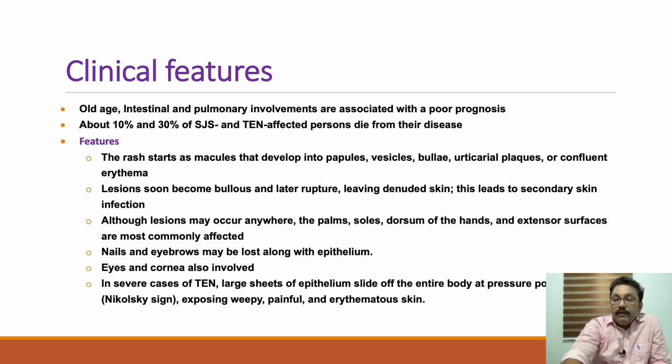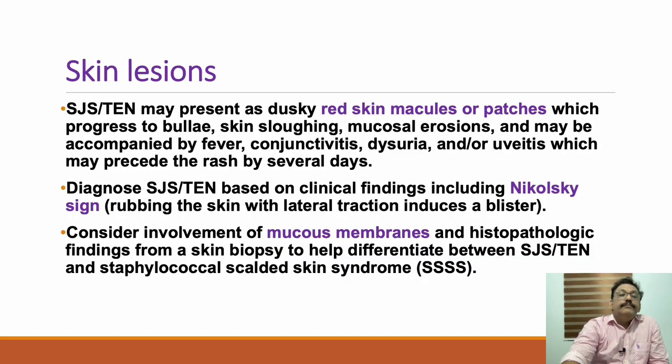Most of the time there will be leaking from the skin, causing loss of large amounts of fluid and protein from the body. The patient can have fluid loss and hypoalbuminemia because of weeping skin. Skin lesions are red macules that progress to skin sloughing and mucosal erosions. Conjunctivitis can also occur. Another important sign is the Nikolski sign — when rubbing the skin with lateral traction induces a blister. This sign is seen in Stevens-Johnson syndrome.